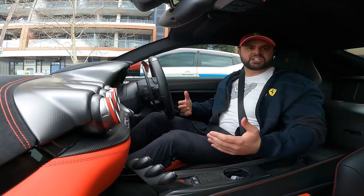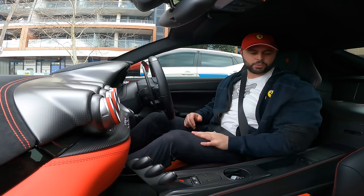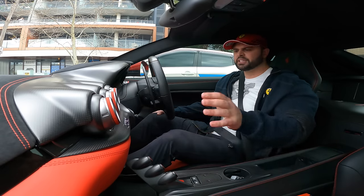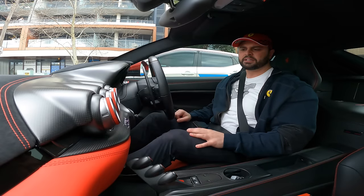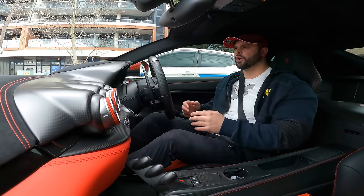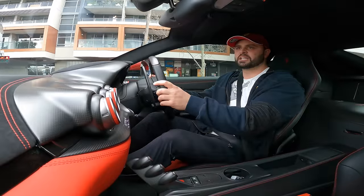The cabin is spacious. A guy like me — six foot one, 250 pounds — I've got ample headspace and my shoulders are fine in these seats, although these are the extra-large size option. It's got air conditioning, the dash looks amazing, and the cluster is perfect. It doesn't have too much that you don't need — it's got everything you need in a car like this. It's definitely a race car.